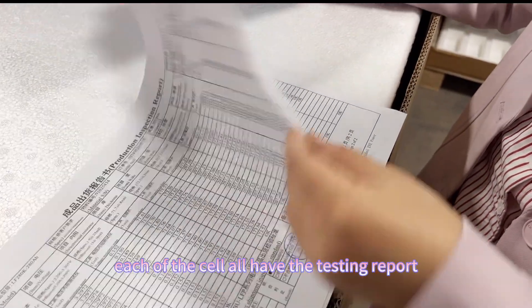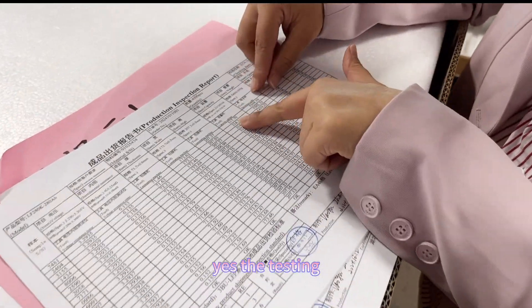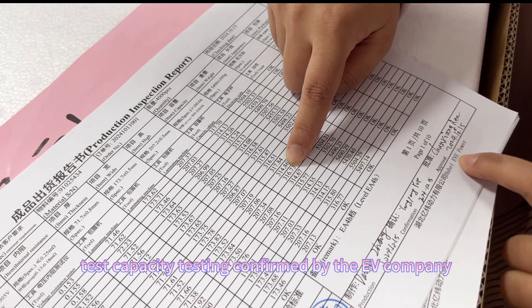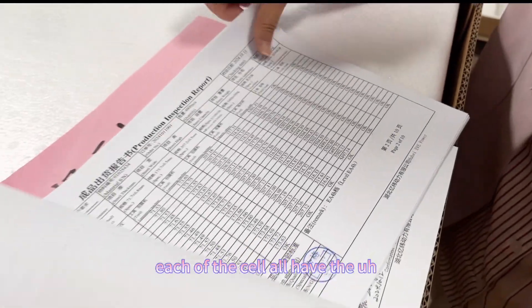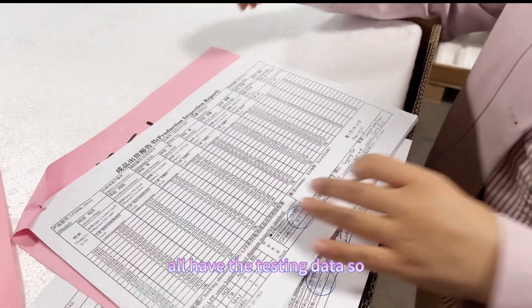Each of the cells has a testing report with capacity testing confirmed by the EVE company, and each cell comes with all of its testing data.